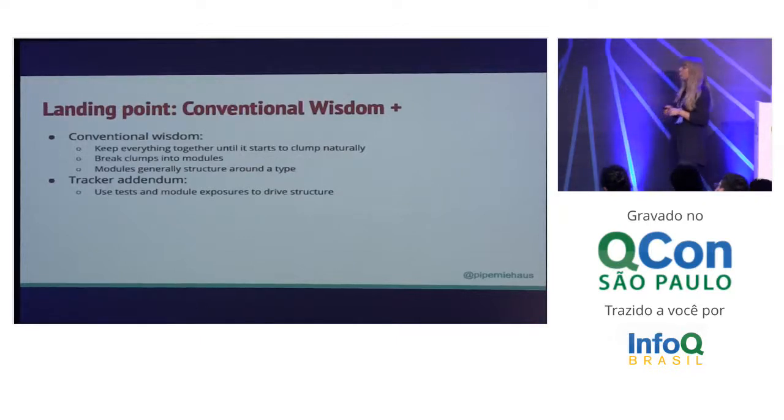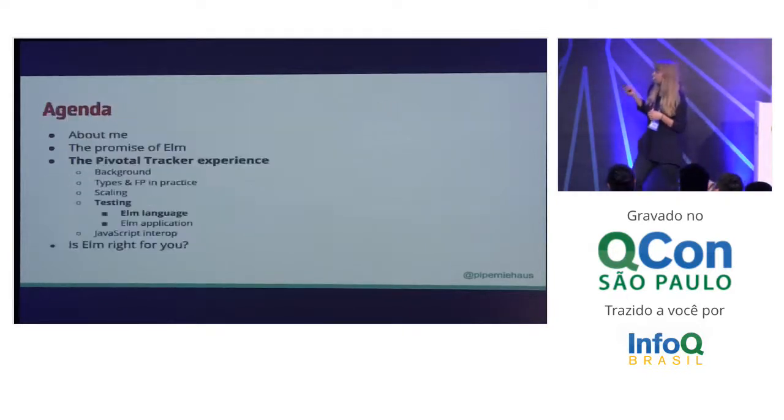What we ended up with was this idea that we will start big, make it smaller, generally structure things as they made sense. And then we had one more piece we added: we should be using testing to drive our file structure. That was really kind of new at the time when we were starting to do this because people weren't testing Elm that much.